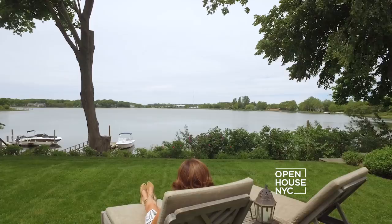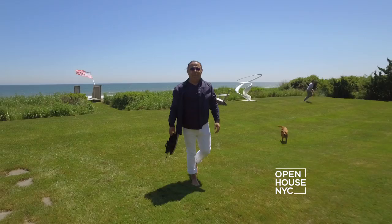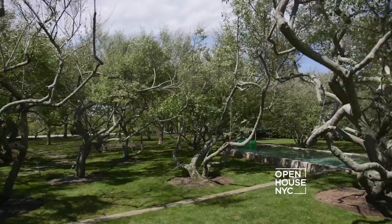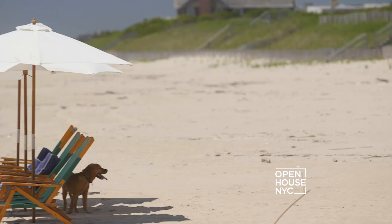Now let's get started in Sagaponack, at the home of fashion designer Eli Tahari. Tahari runs one of the most successful luxury lifestyle brands in the world, so it's no surprise his home is as stylish as his collections. And with a comfy beach vibe, beautiful grounds and ocean access, this is a true taste of quintessential Hamptons living.